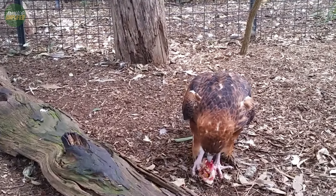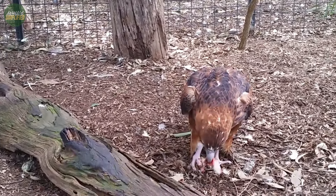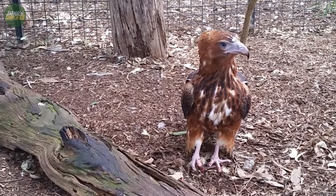Even when perched closely together, subtle differences in the red colouring of their back and shoulders can help distinguish one bird from another.